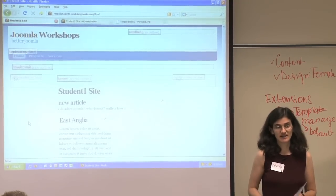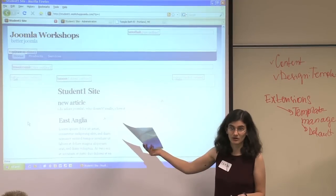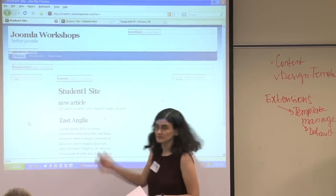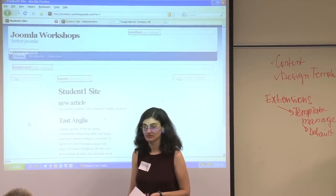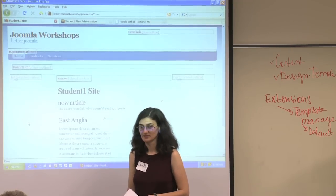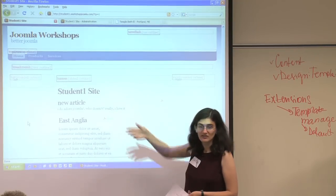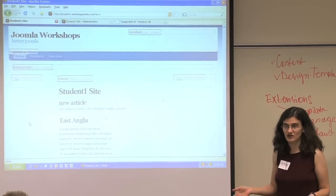There's some complications when you change templates — the positions are not always the same. So if you have something in left, it might not be in left anymore. It takes a few minutes to fix it up. Position names are arbitrary — some guy decided to call it left, and if a new template doesn't have left, it might vanish. Most people use left and right, but some use arbitrary names like 'George.' It's not too complicated; it just involves some changes.